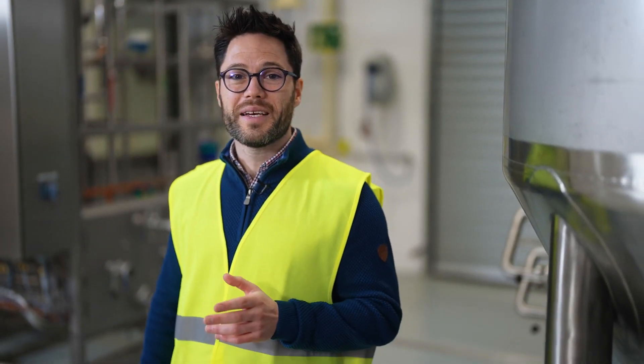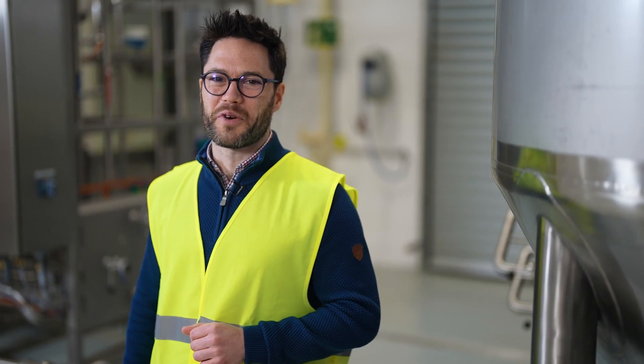But don't take my word for it. Here at the Revos Innovation Centre, we're ready to host you and your product so you can see and taste the magic of Revos for yourself.